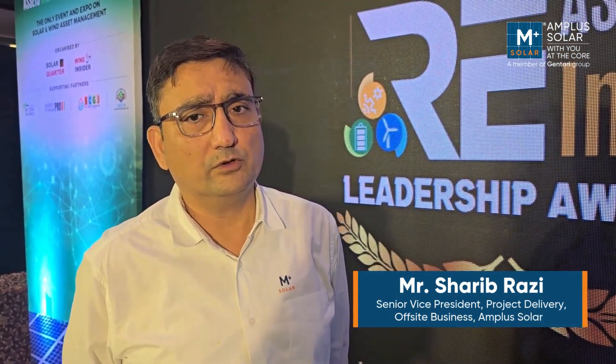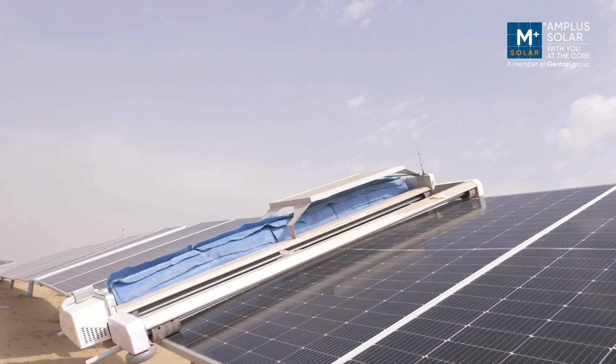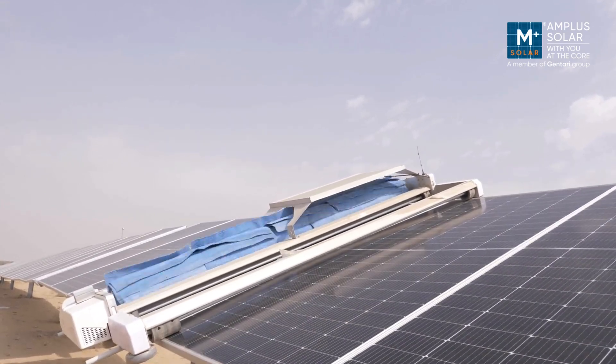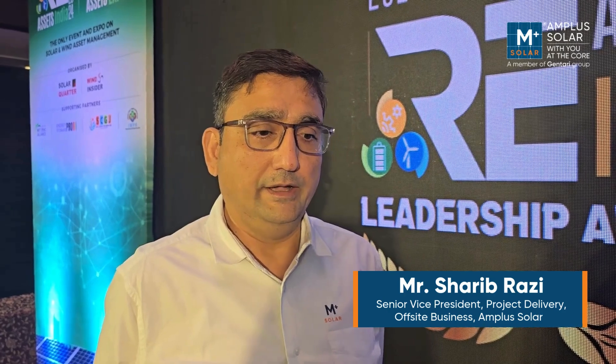At the stage of conceptualization of this project, we knew that water is a scarce commodity here. We wouldn't be getting water in sufficient quantities for the upkeep of this site. So the first major decision we took was to implement fully automated dry cleaning robots, so that a minimum amount of water is required for the cleaning of modules. As we went ahead and did the techno-commercial analysis of the project,